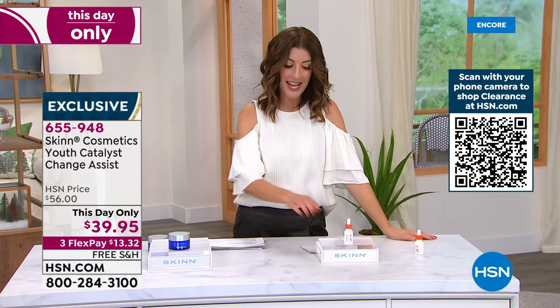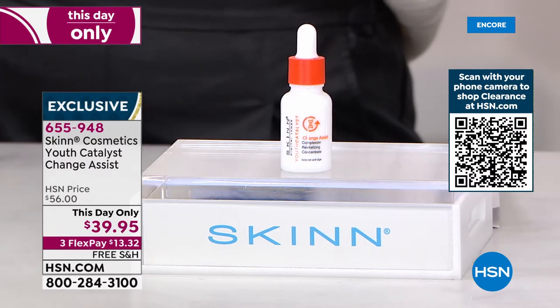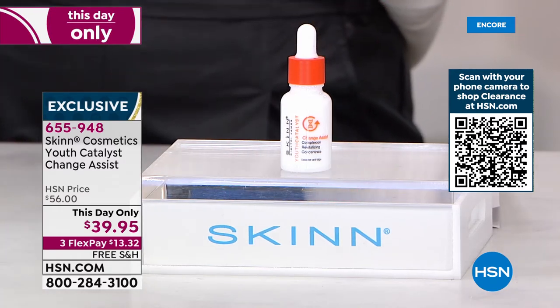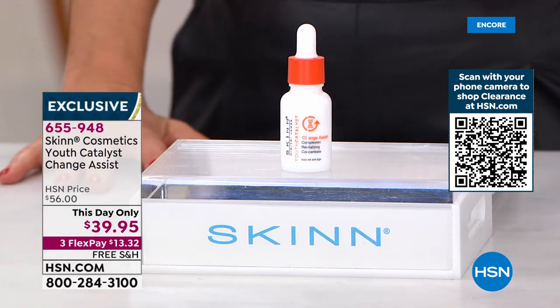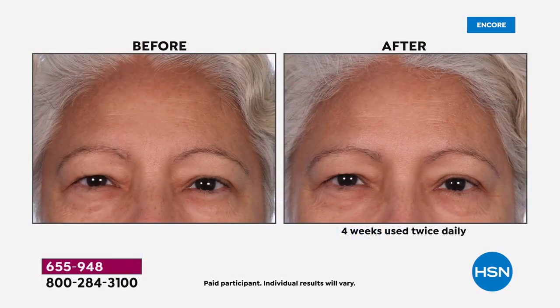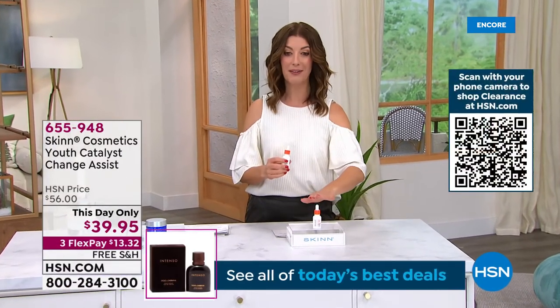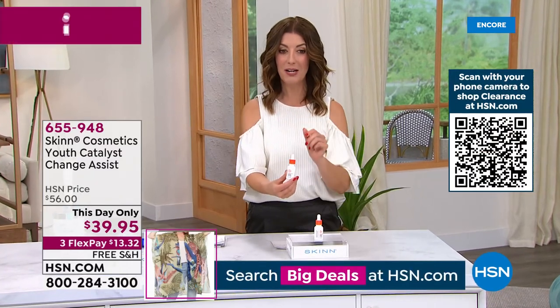Great holiday deals from Skin Cosmetics. Here we have the Youth Catalyst Change Assist. When change is in your future, or change is happening, or maybe you've been through a change — change affects our skin and you need the right tools. This is the answer. It's a super concentrated catalyst — not a serum, not a cream. You just add a few drops and look at that after photo — look at the difference in your skin. Skin that is going through change, but now addressing uneven skin tone, fine lines, wrinkles, and pores. It's a one-day-only price: instead of $56, it's $39.95, the lowest price we've ever offered.